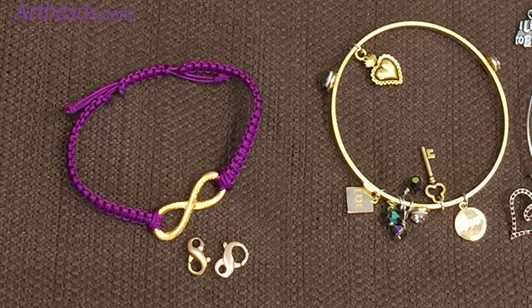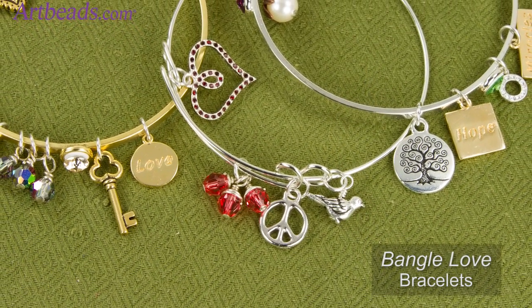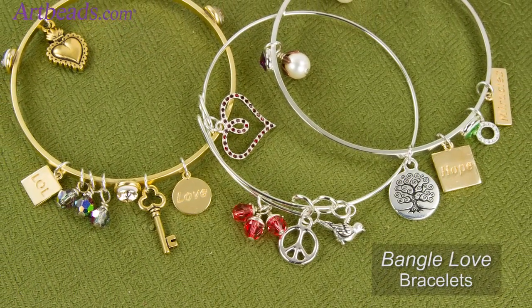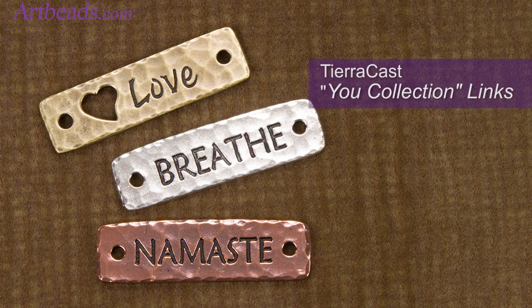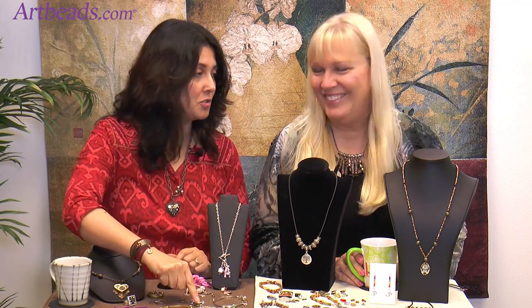The infinity sign is always very popular. The peace sign — everyone loves to have the peace sign. And then words: if you want to do something with words, like on this one we have 'love,' 'LOL' which is really funny, 'hope,' and 'miracle.' Tierracast came up with those beautiful links too — 'breeze,' 'love,' and 'namaste.' And this one we should all wear: 'I love to bead.' Wear it proudly.